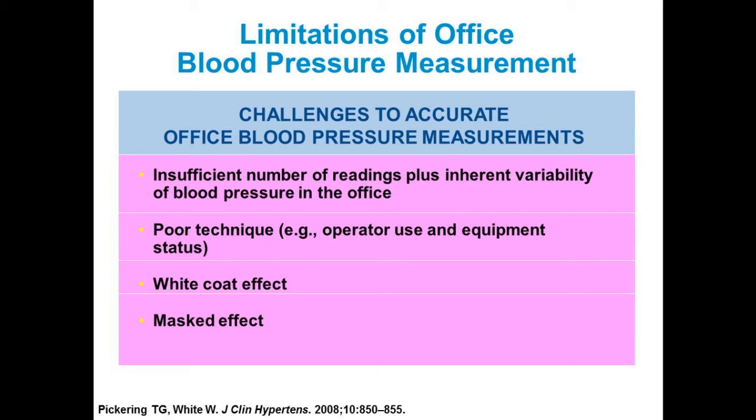Unless you have the opportunity to do a 24-hour ambulatory blood pressure monitor, you may think that office pressure reflects all of their pressure. You may treat them, and they actually may become hypotensive during the day because their pressure is much lower than in the office. Out-of-office blood pressure measurement is important for all patients. And then there's the masked effect — a new category where patients appear normal in the office but are actually hypertensive out of the office.